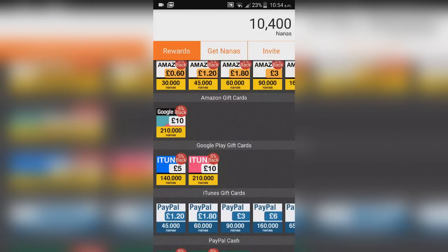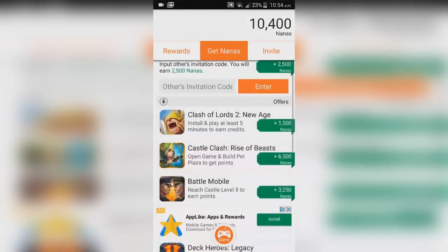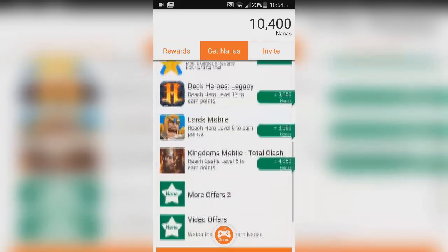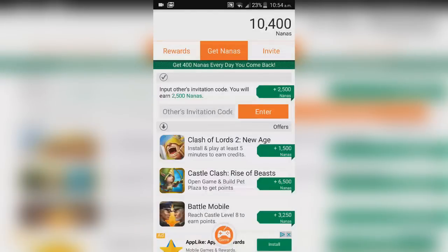You need quite a lot of nanas — 210,000 for a $10 Google Play card — but you can earn them pretty quickly. Some offers give 6,000 to 6,500 nanas each. If you do all the offers every day it'll take a few days, but you'll build up a lot of credits which you can use to buy gems.